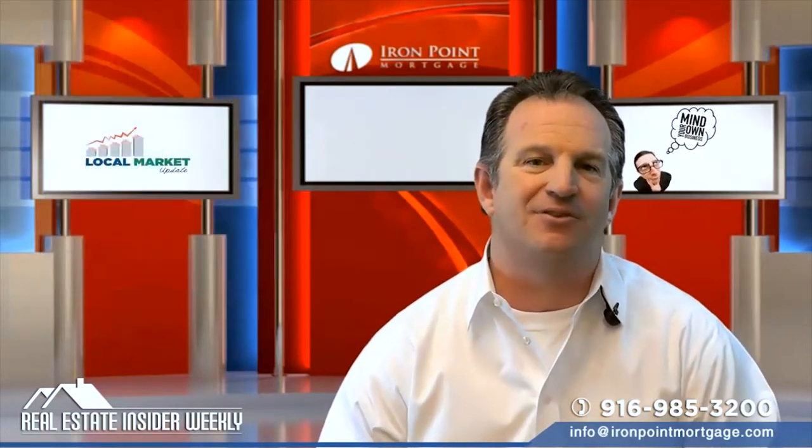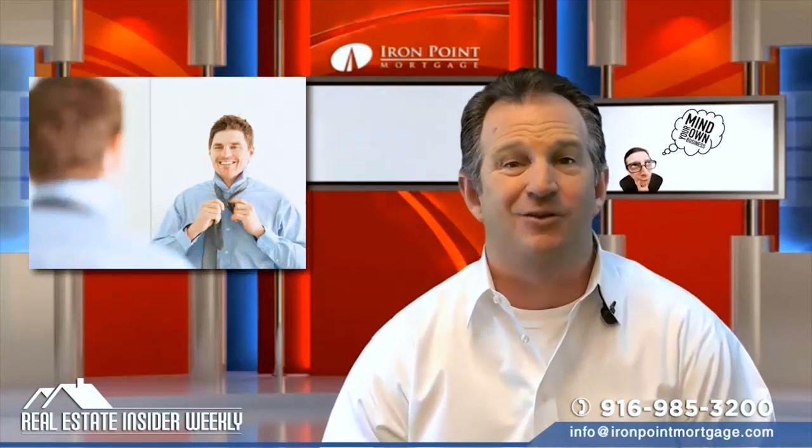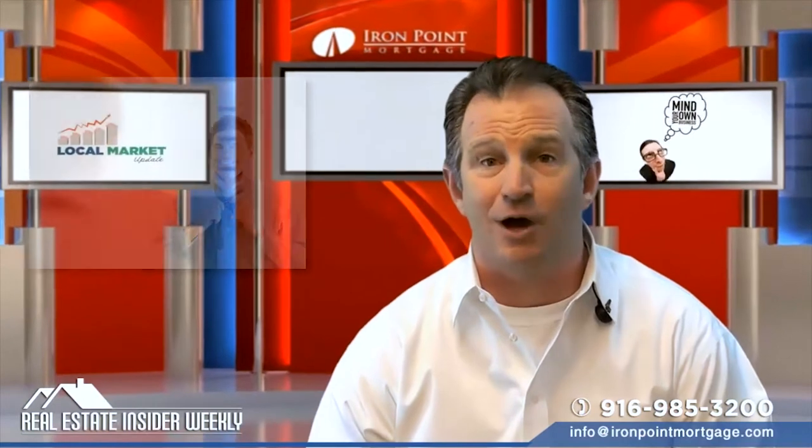It's important to make yourself as attractive as possible. If you know you can make the payments, you can do some of the following things to improve your chances of getting a loan.